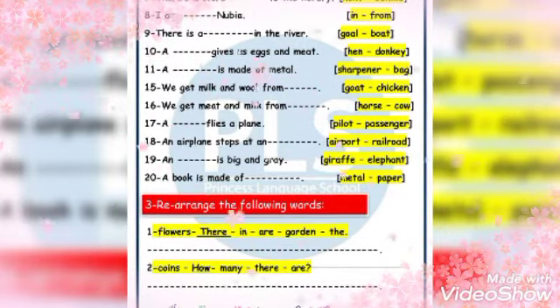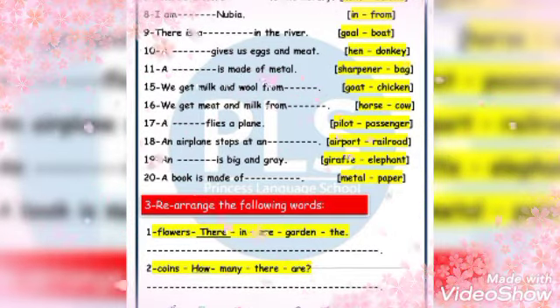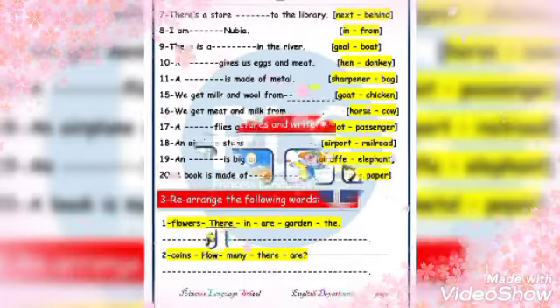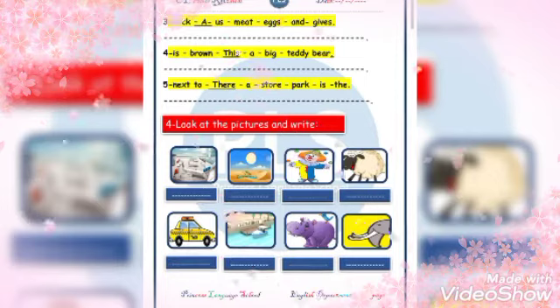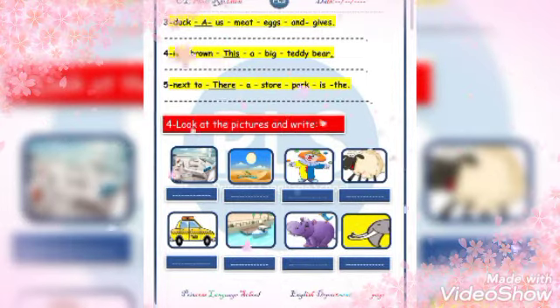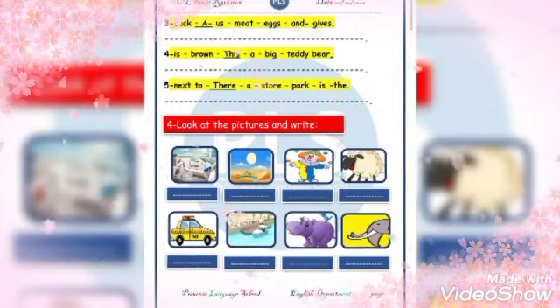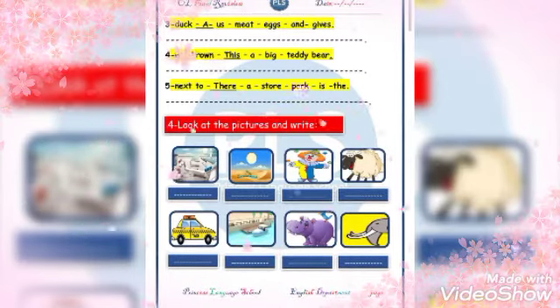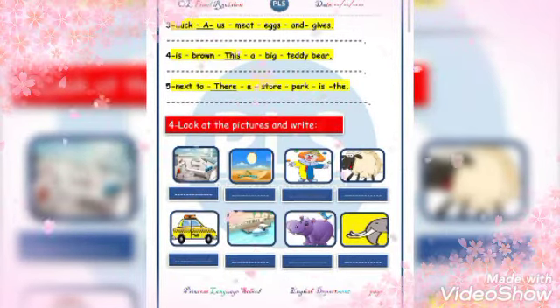Let's start with the last page. A duck gives us meat and eggs. This is a big brown teddy bear. There is a store next to the park. Look at the picture on the right, number one.